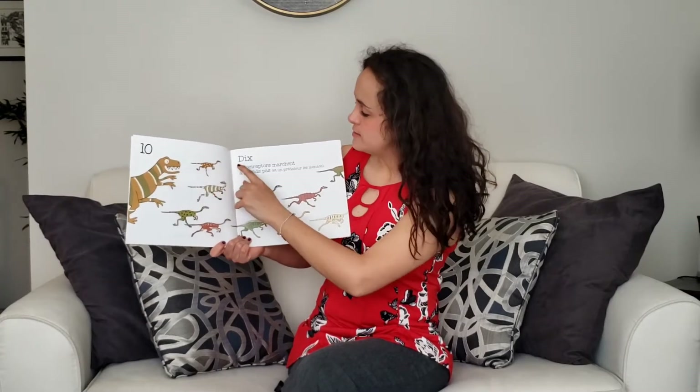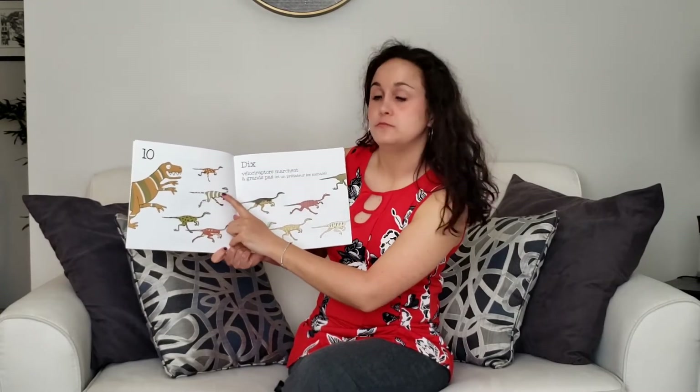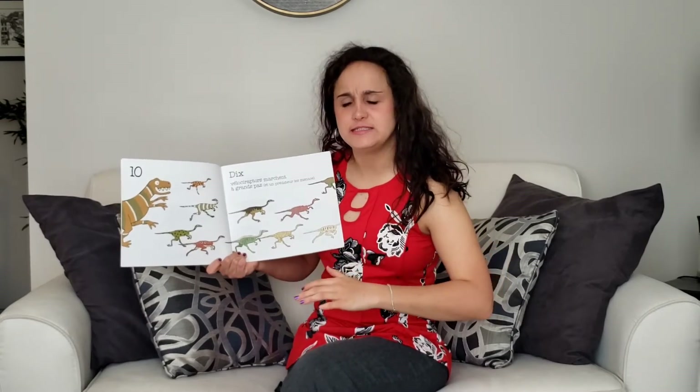Dix. Vélociraptor. Marche à grands pas. They walk with big steps.